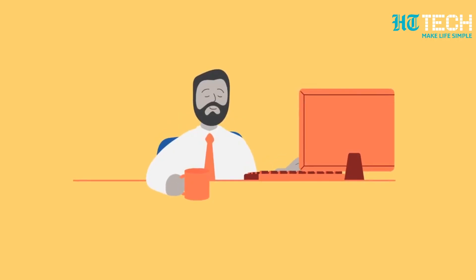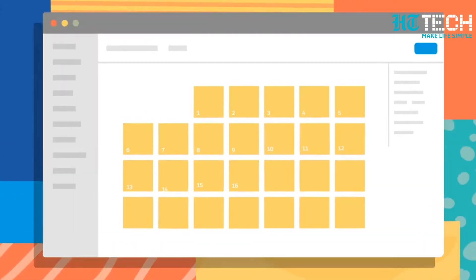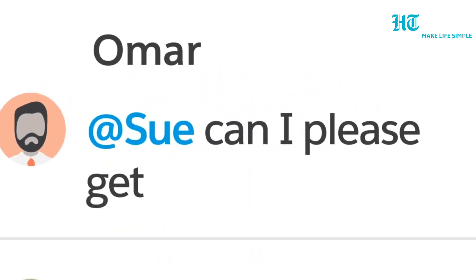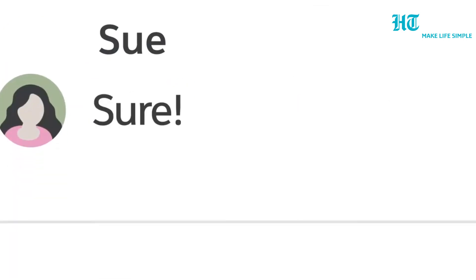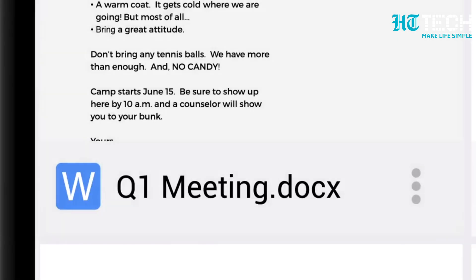In terms of user interface, the app offers intuitive and collaborative functioning. All types of documents come with a chat section where one can easily discuss the document. Editing of the document can be done both online and offline, while the ability to chat and discuss is only available when connected to the internet.